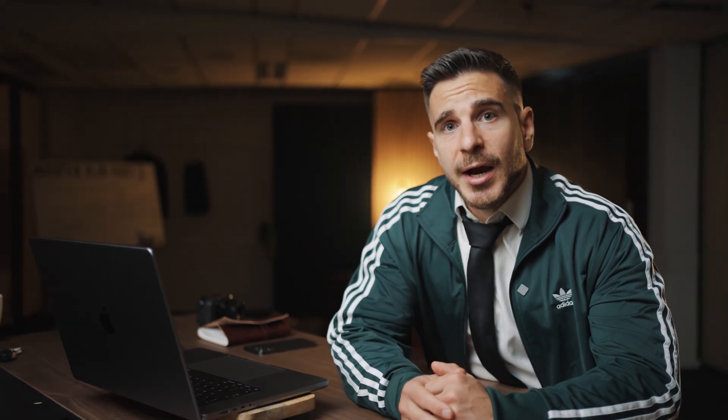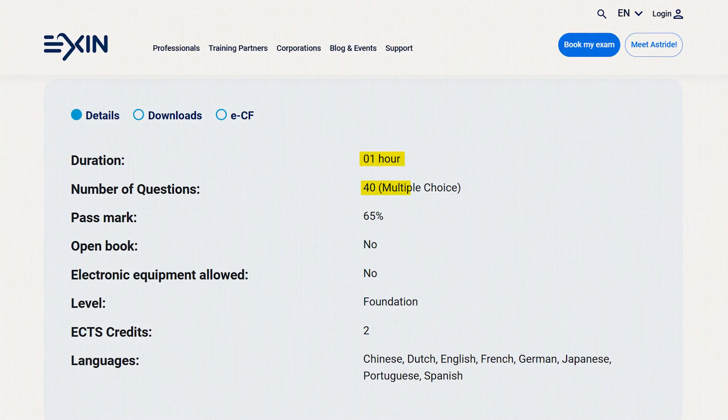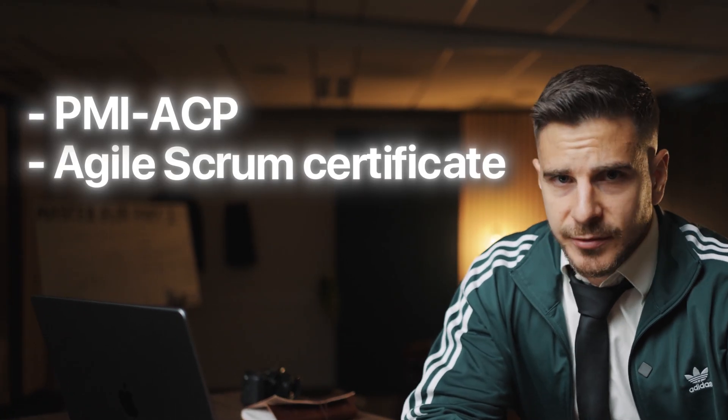It costs almost $500 to take the exam and consists of 120 multiple choice questions. It is a bit focused on leadership, so if you want a more general Agile certification, I would go for the Agile Scrum certificate by Axelos — one hour for the exam, 40 questions, and almost half the price.